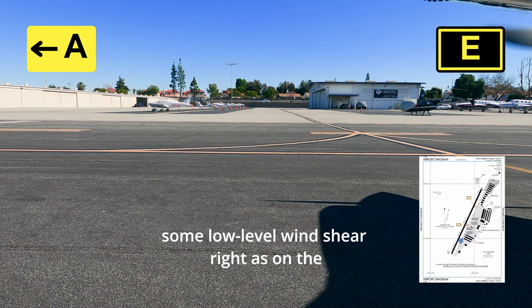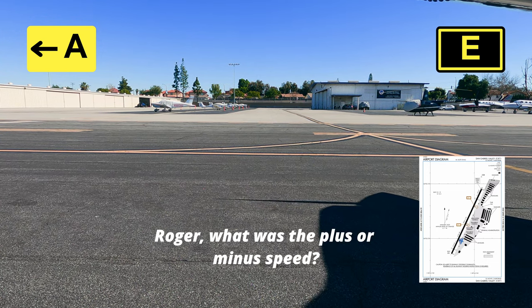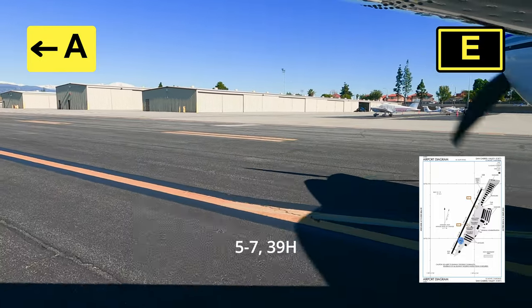I just want to report some low level wind shear right on the approach end, 39er Hotel. Roger, what was the plus or minus speed? 5 to 7, 39er Hotel.